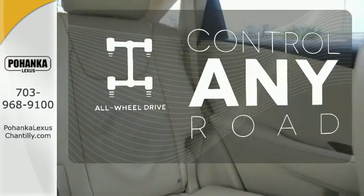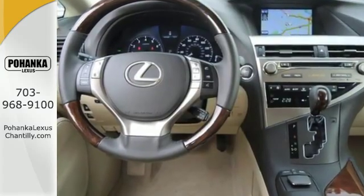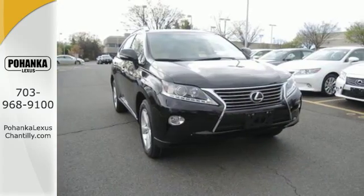The all wheel drive allows you to master any road, anytime. This RX 350 represents a great addition to your family. Make it yours today.